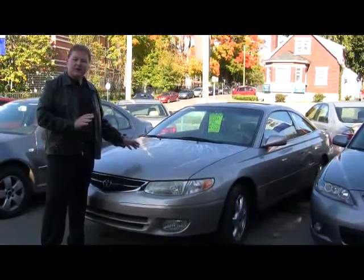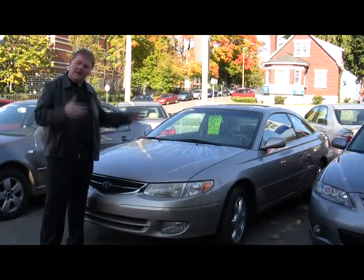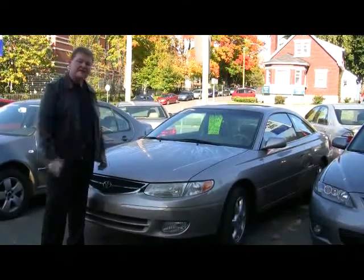If you're looking for this particular type of car, or you're looking for another flavour, we have them all here at Cressley's. We want you to know they're all safety and e-tested. Very, very good cars. It may be a little older, but I'll guarantee you it's a great car.